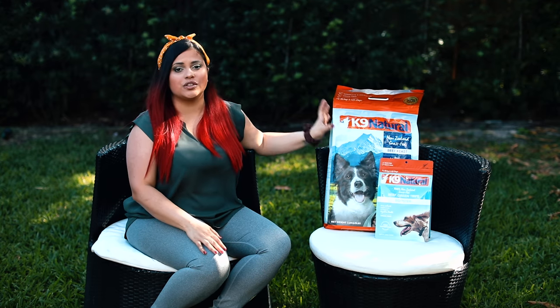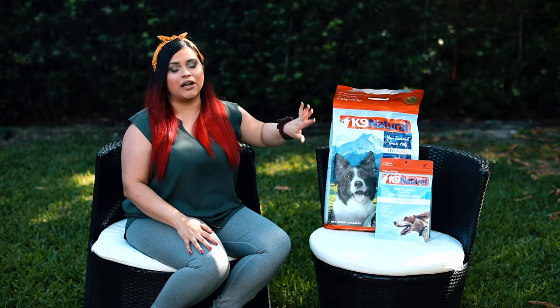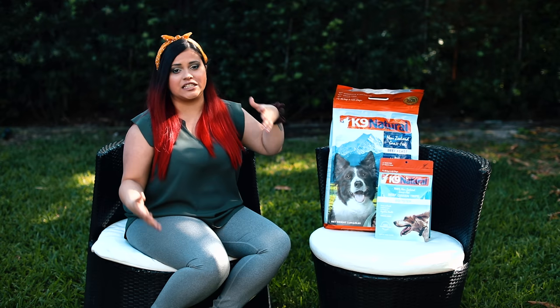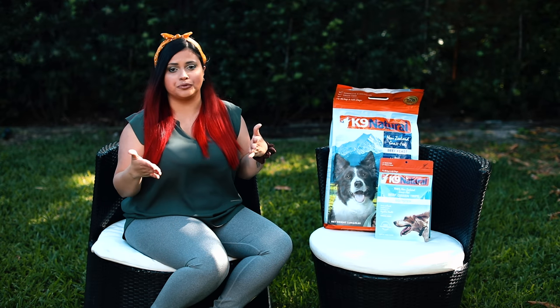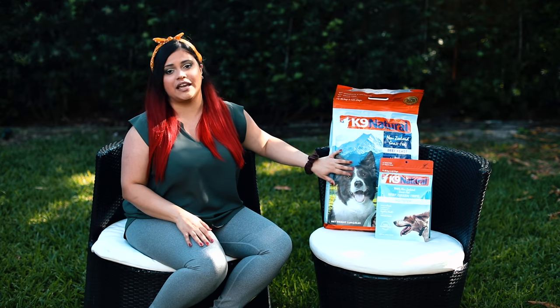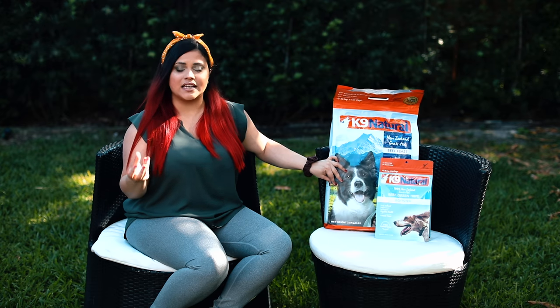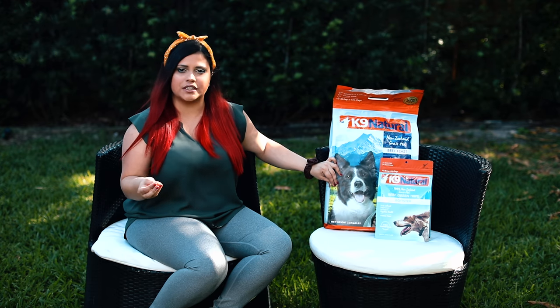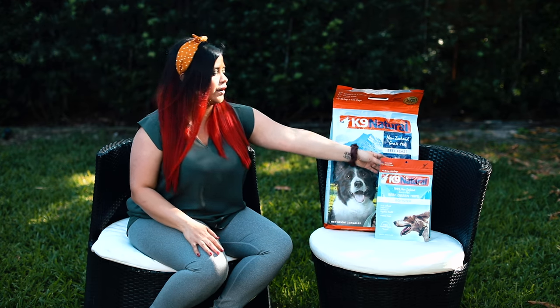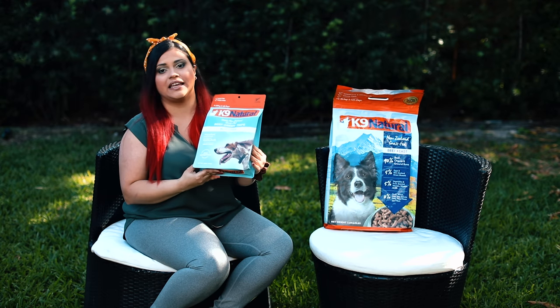If you choose to use it as a topper, you could just put it on top of their food. I'm going to be saving it in case we run out of food, but today I'm going to test it — giving them a little bit wet and also dry to see which one they prefer. I'll also give them the topper with their dinner at night.